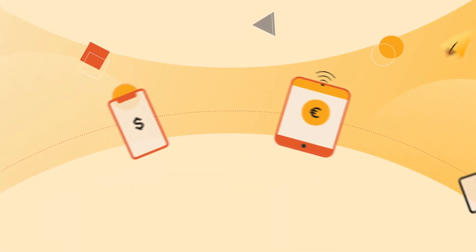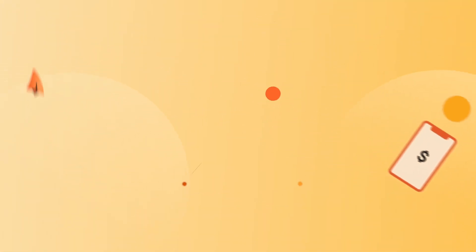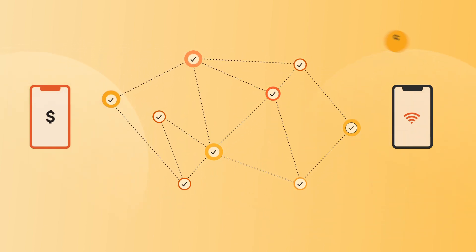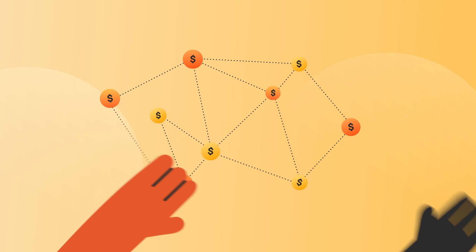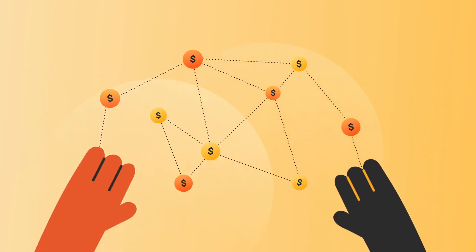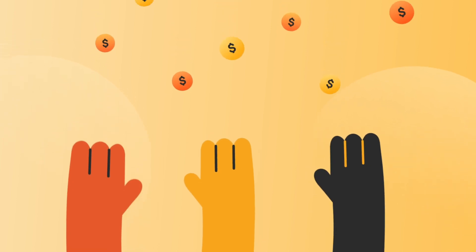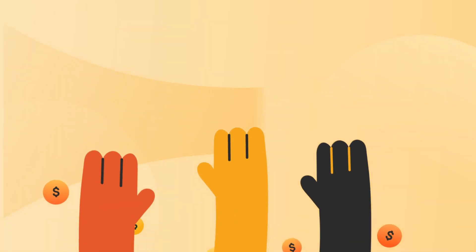Imagine if you could participate in a borderless payment network. Imagine if you could transfer digital assets in a secure and decentralized network. And what if while doing so, you are participating in an open payment ecosystem that gives back to the developer community with every transaction. Meet the most efficient way to make transfers on Ethereum. Let's have a sneak peek at what it looks like.